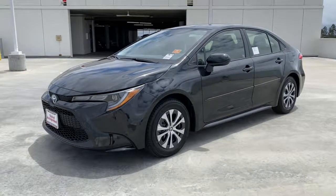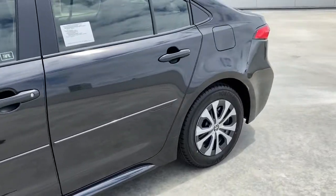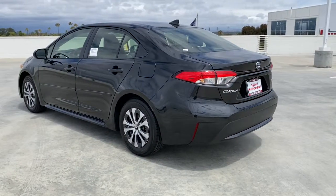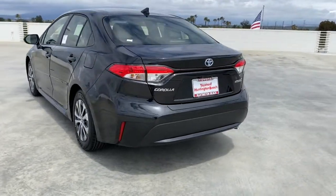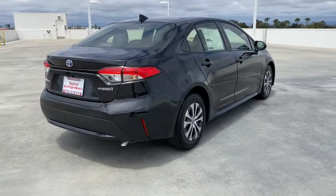Take a moment to check out the 2022 Toyota Corolla. Prepare to take your driving pleasure to new heights and enjoy the best of modern efficiency and style. You'll love the advanced safety features, quiet cabin, and responsive handling this vehicle has to offer.